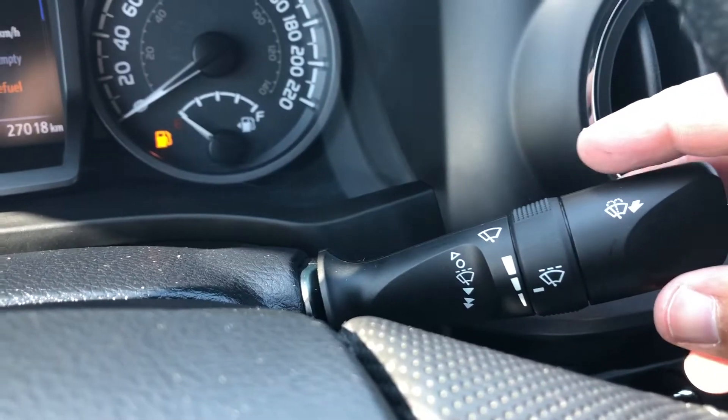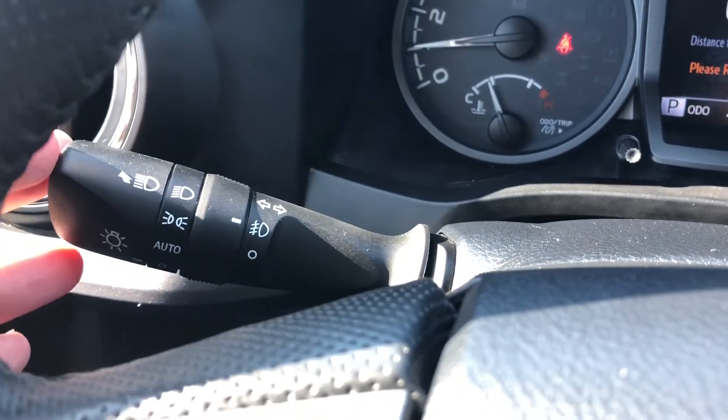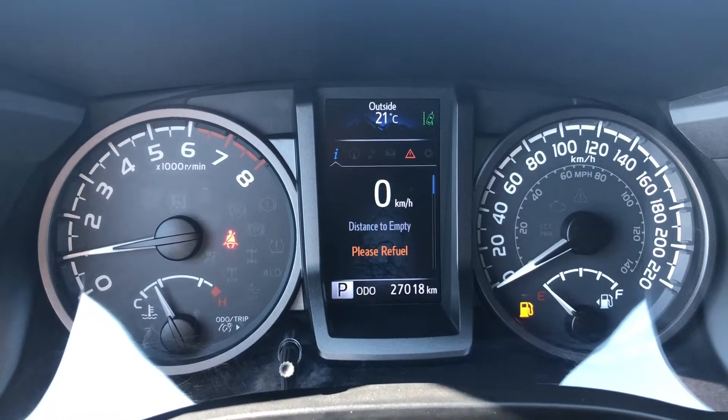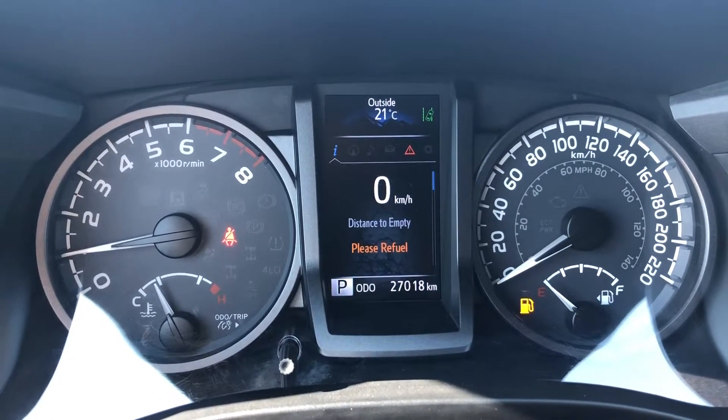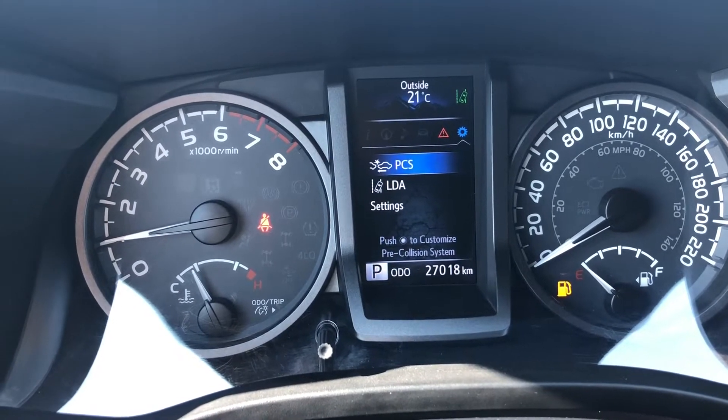On the right side of the steering column are your windshield wiper controls, and on the left side of the steering column you have your headlight controls. Taking a look at your dashboard, we see that this Tacoma has 27,018 kilometers, and your menu you can cycle through.